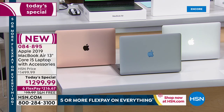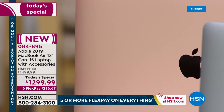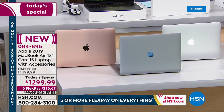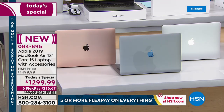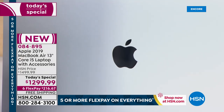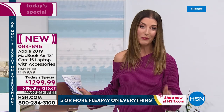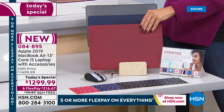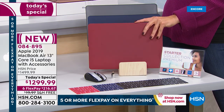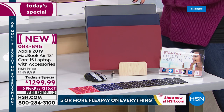All you do tonight is pick the color of the Apple MacBook Air you want to bring home. The first color is the gorgeous gold — almost a rose gold. The next is space gray, a beautiful clean contemporary look. We also have it in silver. For the first time ever, we are going to give you a case to go with your MacBook — a clip case that comes in red, navy blue, black, and clear.